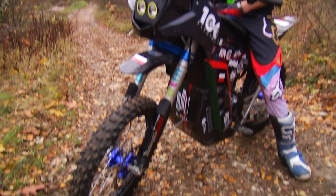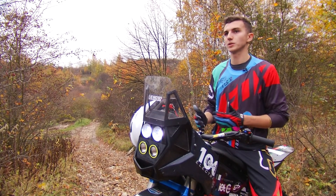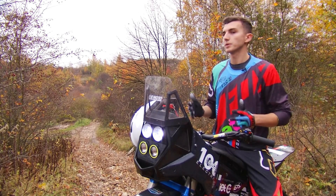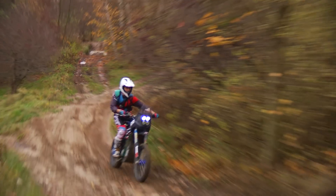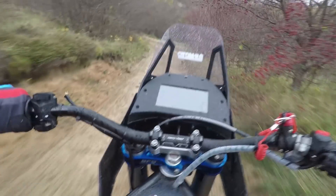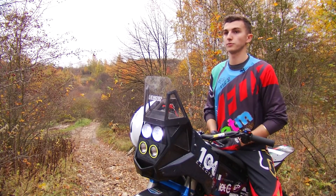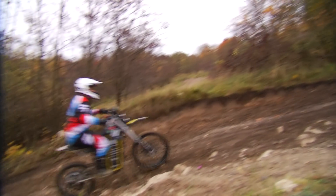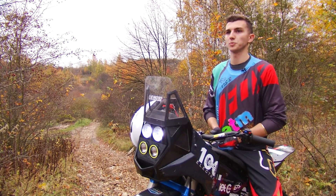Na motocyklu elektrycznym kompletnie inaczej się jeździ – inna jest wydajność mocy, kompletnie inny moment obrotowy. To naprawdę duża różnica. W tym sezonie zajęliśmy trzecie miejsce w Smart Moto Challenge w Barcelonie, Smart Moto Challenge we Wrocławiu i startowaliśmy w Megawacie. Kolejny plan to rundy Smart Moto Challenge – czyli międzynarodowych zawodów studenckich formuły elektrycznej – oraz rywalizacja ze spalinowymi motocyklami crossowymi w zawodach jak Megawatt 111 czy rundy Mistrzostw Polski.